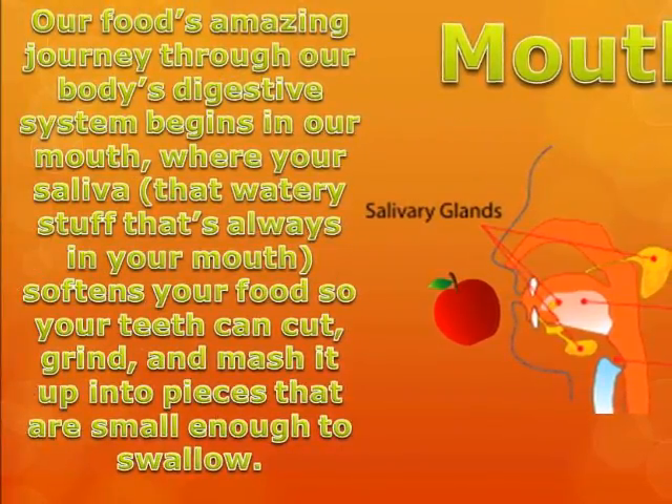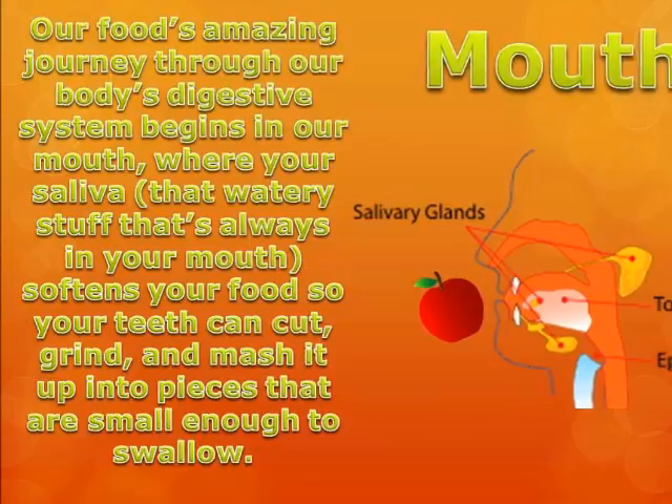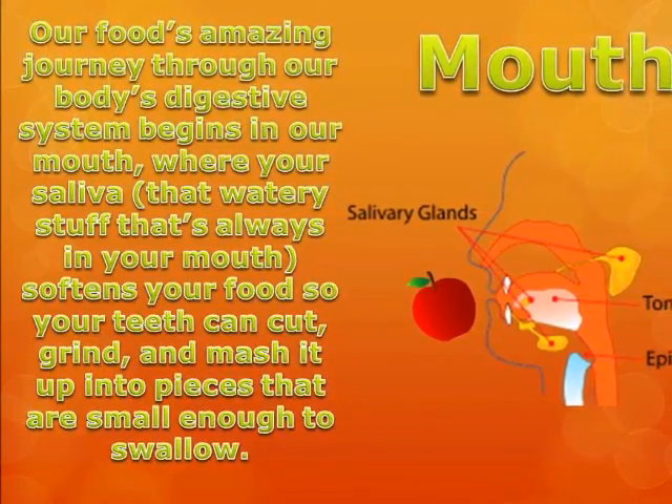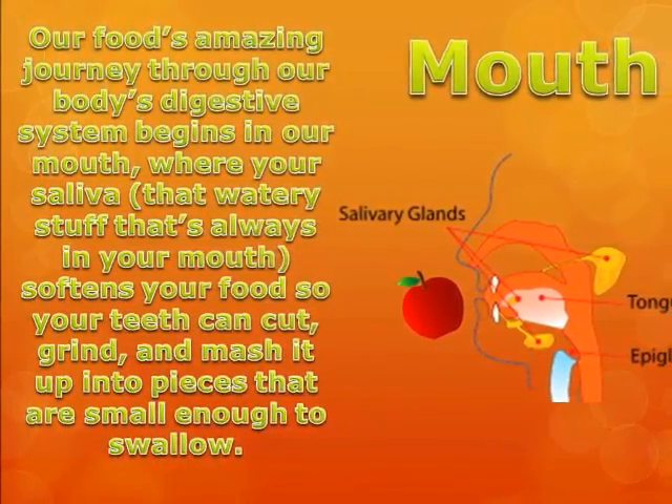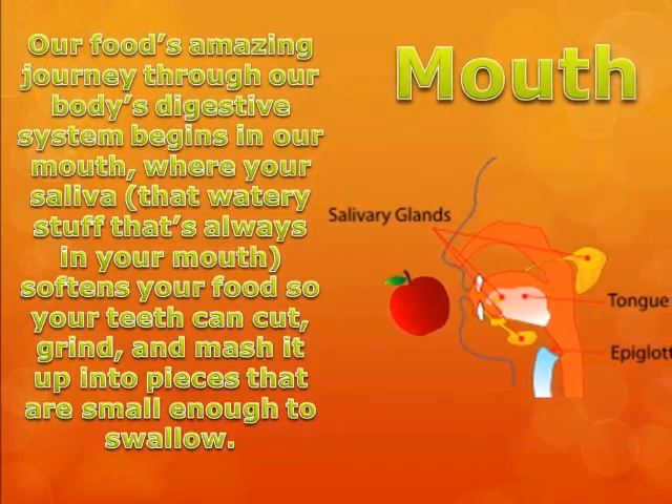Our food's amazing journey through our body's digestive system begins in our mouth, where your saliva — that watery stuff that's always in your mouth — softens your food so your teeth can cut, grind, and mash it up into pieces that are small enough to swallow.